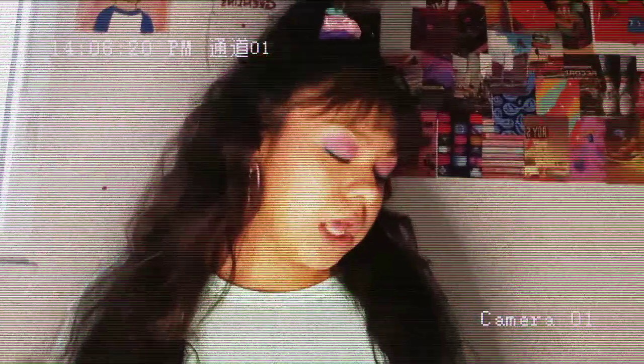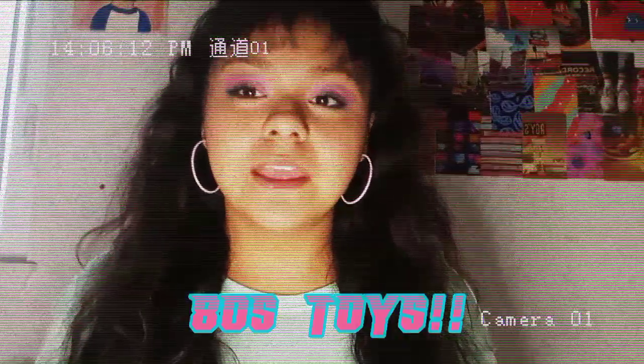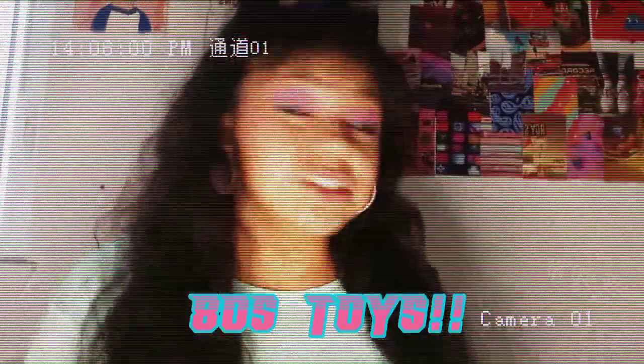Welcome, or welcome back to my channel. Today I'm going to be doing a flea market haul from about three weeks ago. I'm going to be showing clothing items, jewelry, and some 80s toys that I got from the flea market. Let's get into the video. I got all this stuff right here, so I can show you some of that.